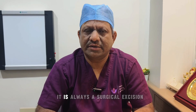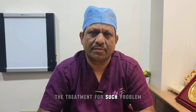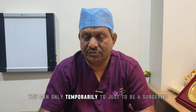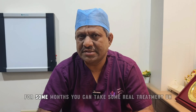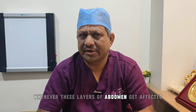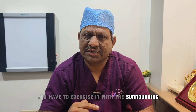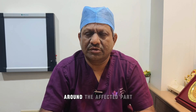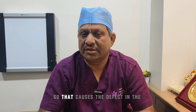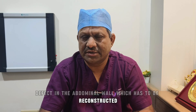It is always a surgical excision treatment for such a problem. You can only temporarily take some medical treatment for some months. It is important to understand that whenever these layers of the abdomen get affected with endometriosis, you have to excise it with the surrounding normal area around the affected part, and that causes a defect in the abdominal wall which has to be reconstructed.